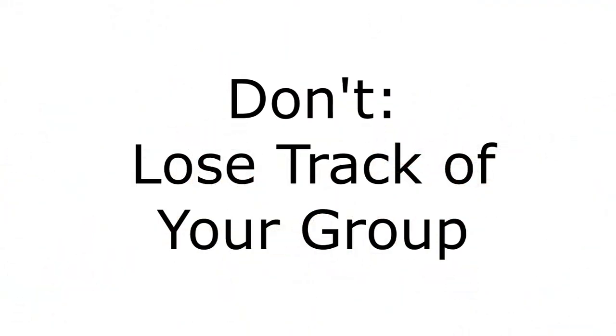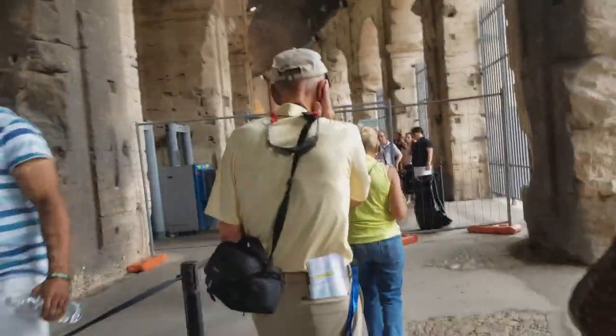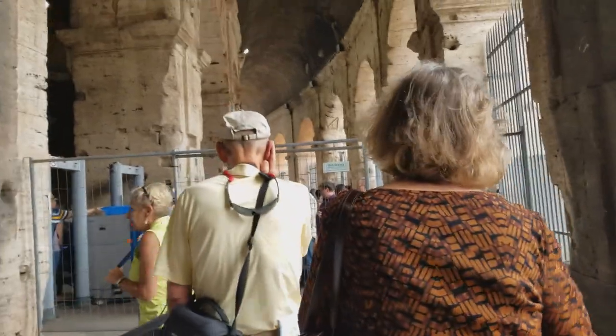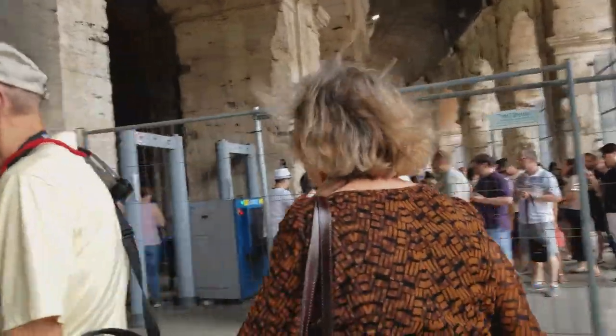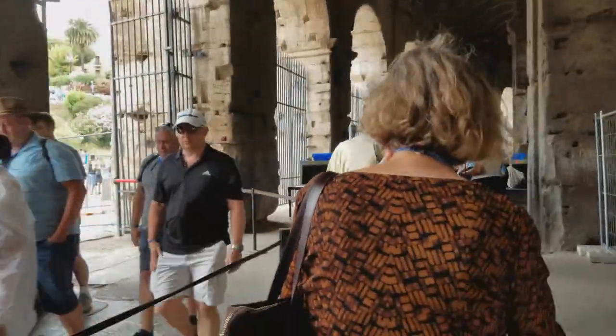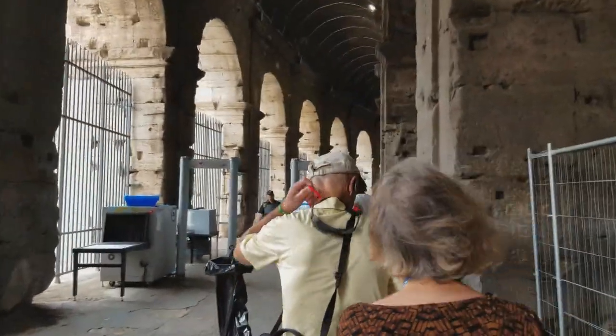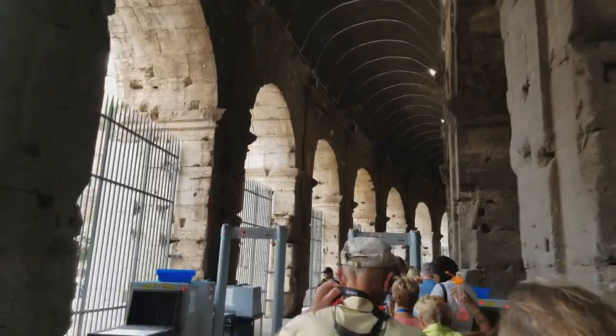Another don't is don't lose track of your group. There are hundreds of groups walking around and it's very crowded. Some hallways are very narrow, so it's very easy to lose track of your group. Outside the Colosseum where everyone waits to walk in, it's huge and there's no order — it's just chaos.